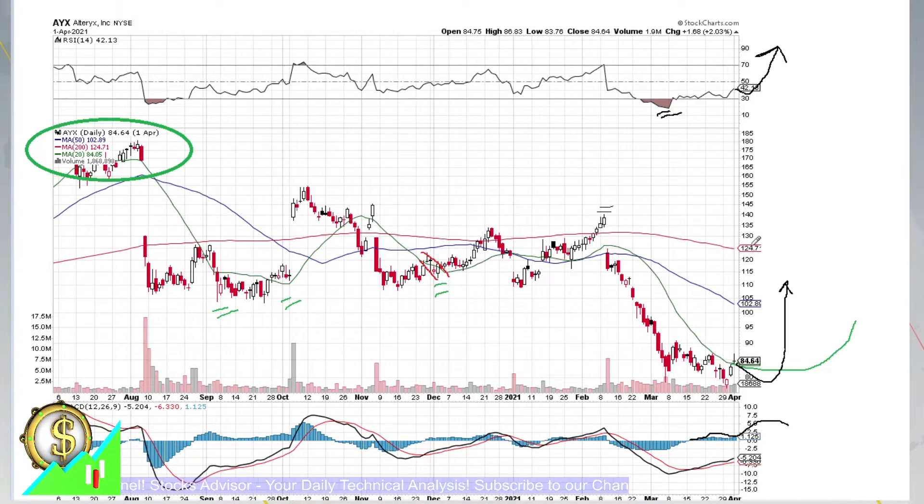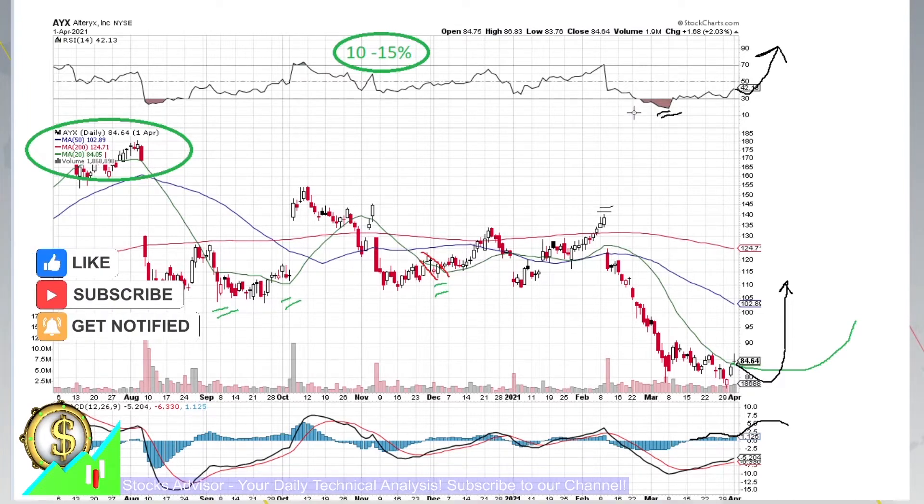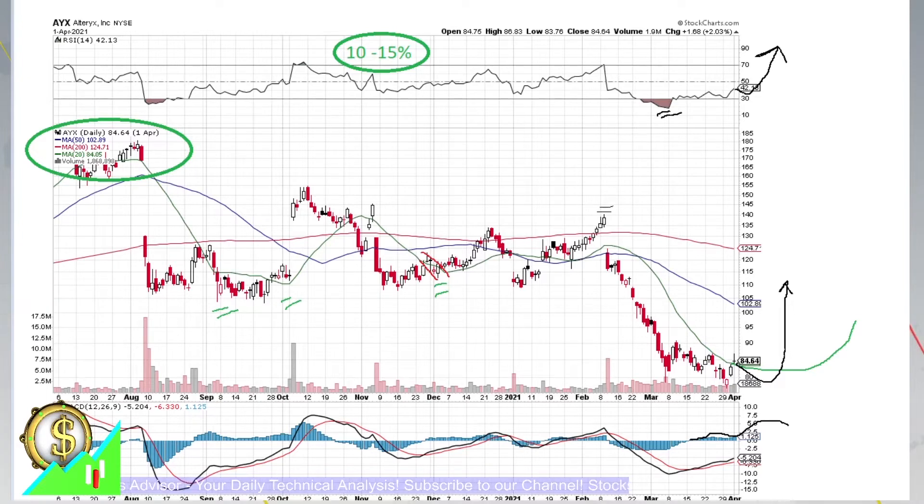Everything here indicates that soon a big move should happen, at least to the level of SMA 50, which is now about $100. That would easily make our target profit, which is typically 10 to 15% in our videos. We always analyze stocks where we look for this target, and once it's there, we take it. We advise you to do the same — build a culture of trading with a positive outcome of 10 to 15% each time.